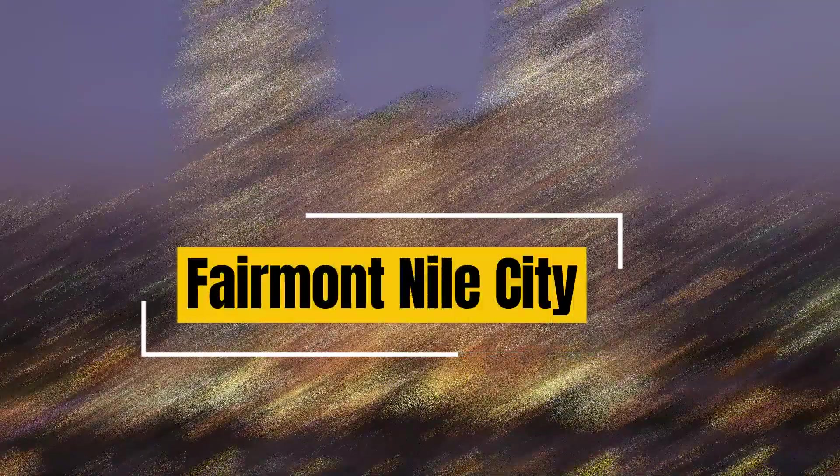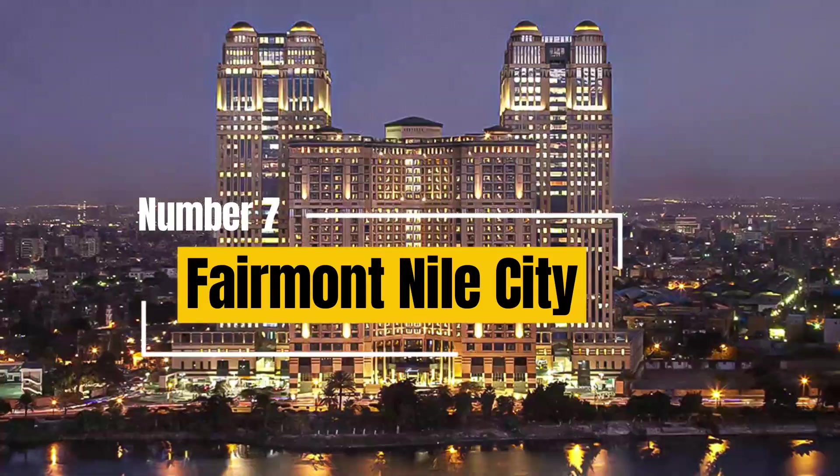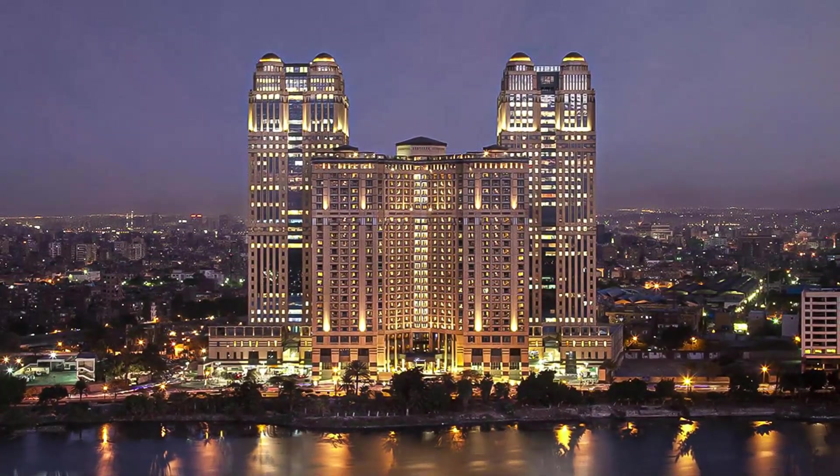7. Fairmont Nile City. Situated on the western bank of the Nile, this upscale hotel offers contemporary rooms and a variety of dining options, a rooftop pool, a spa, and easy access to landmarks like the Cairo Tower.